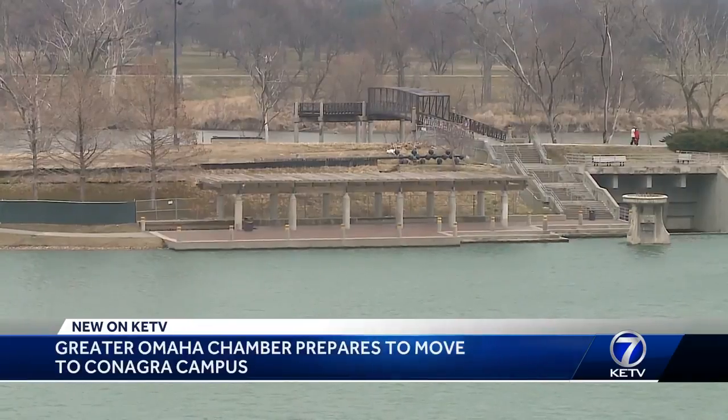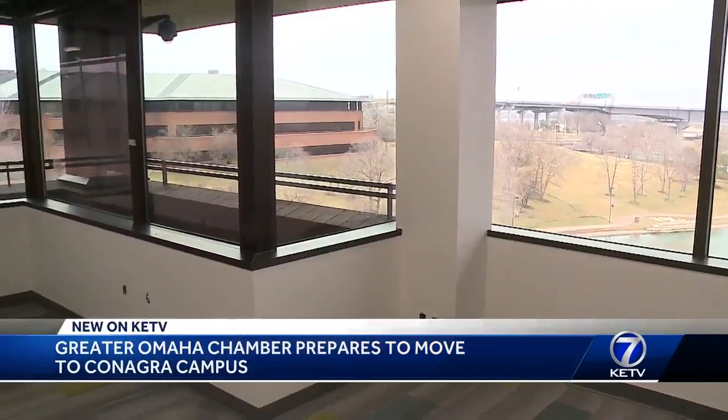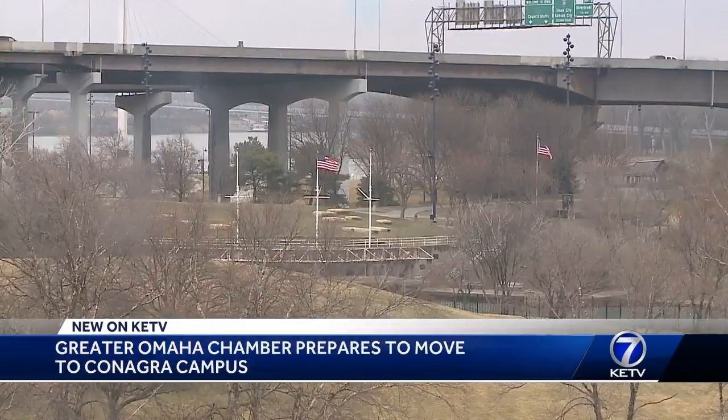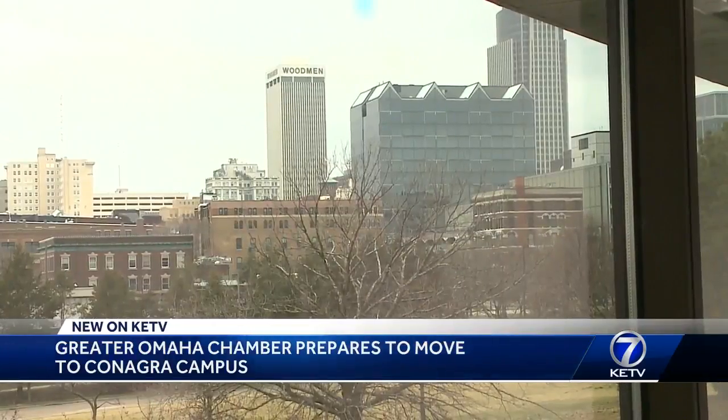President and CEO David Brown says the view from his new office will be significantly different in the next two to three years, with changes to ConAgra's campus and the riverfront redevelopment. All the rest of the green space around here and the other building that is currently vacant will be cleared and will be used for hotels and restaurants and the entertainment district we talked about.